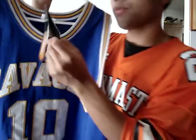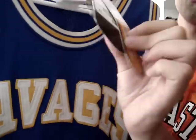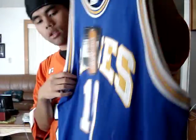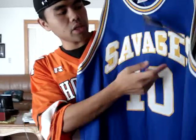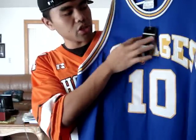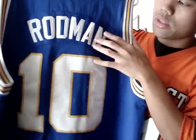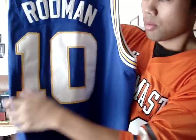This is brand new — retails at $250 right there. Brand new with tags. This is an XL, which is equivalent to a chest size 52. The 'Savages' lettering is double stitched, and everything is stitched along with the number 10. On the back, you got 'Rodman' stitched across the back along with the number 10 double stitched on the back as well.